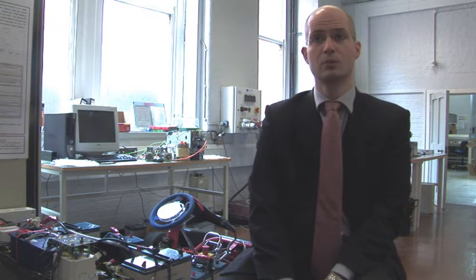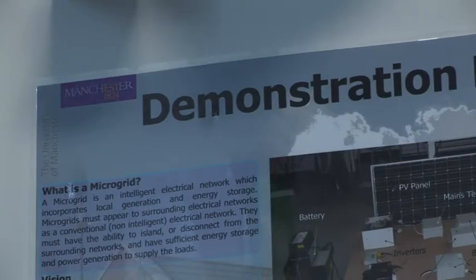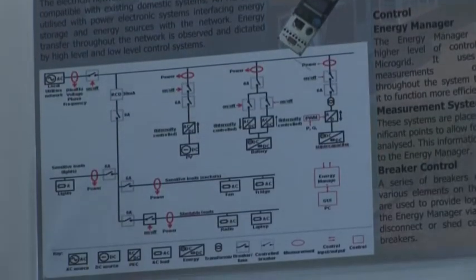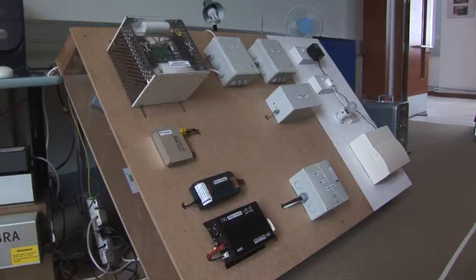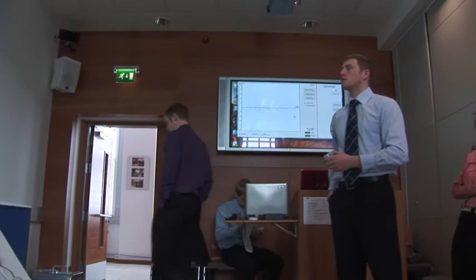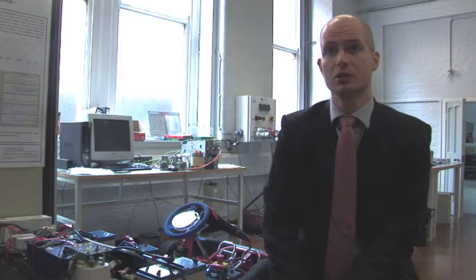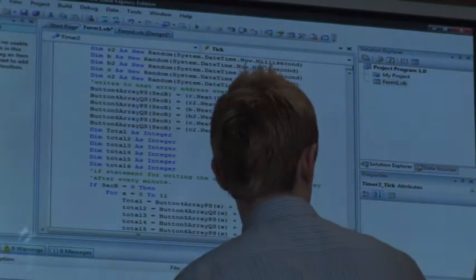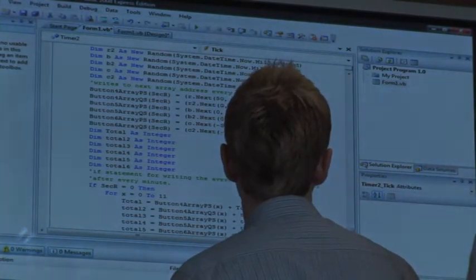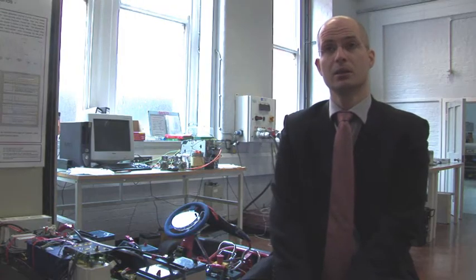If you look at the latest government reports on micro-generation, if we use the full capability of micro-generation in this country we could effectively get rid of five nuclear power stations. But you can't just connect micro-generation into the network — you need extra control, extra hardware, some telecommunications. This particular project group has been looking at that applied to a small household, doing the modeling and building example hardware.